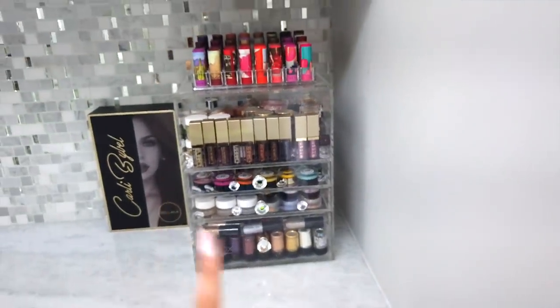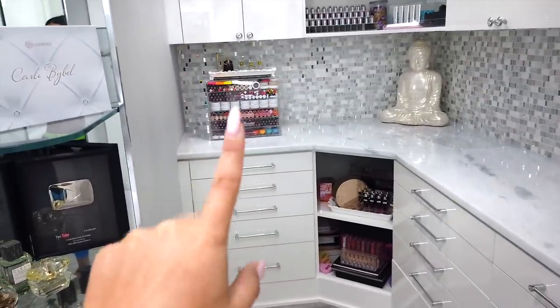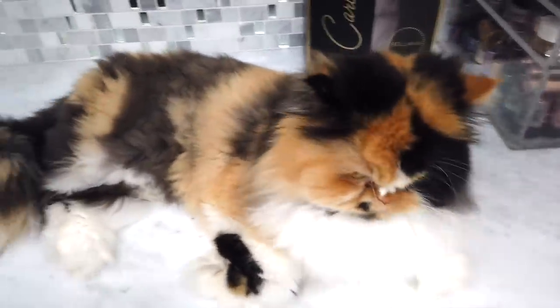I want your guys' opinion — I was thinking of putting the smaller organizer over here so when you walk in that's the one you see, because it has the crystals, and then maybe moving the bigger one over here. Just let me know your opinion. Hello princess, you're so cute, I love you.